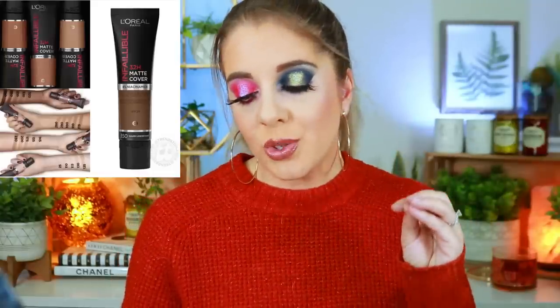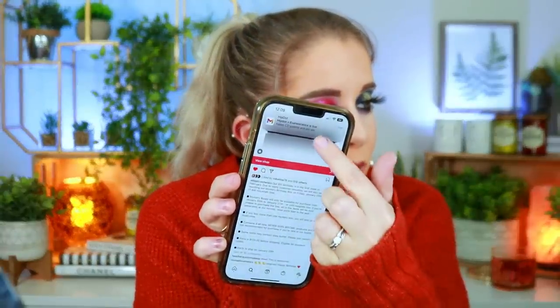Next, L'Oréal looks like they're revamping their Infallible Pro Matte Foundation — taking their 24-hour formula and updating it to 32 hours of wear, adding 4% niacinamide and SPF 25 with full coverage. It has the same 20-shade range as the original and is available in Europe right now, not yet in the US. As soon as it comes here I'm absolutely getting it — the L'Oréal Infallible Pro Matte is my favorite drugstore foundation ever. But seriously, who needs 32 hours of wear?